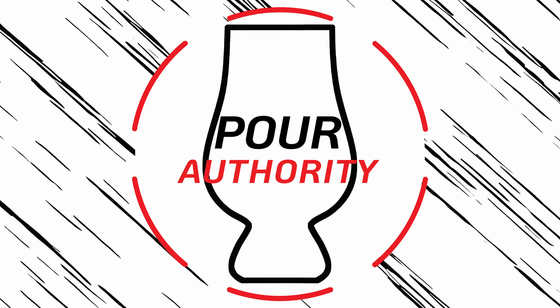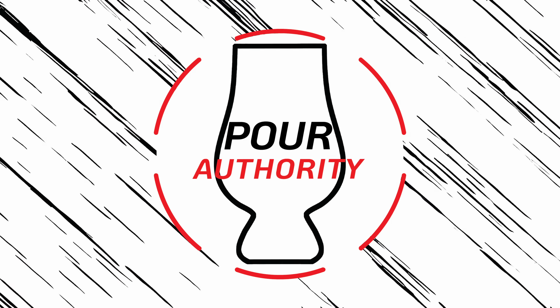Tonight, we've got a battle of two rye whiskeys. I think you're going to like this one. Let's get into it. What's up, guys? Welcome to Pour Authority.